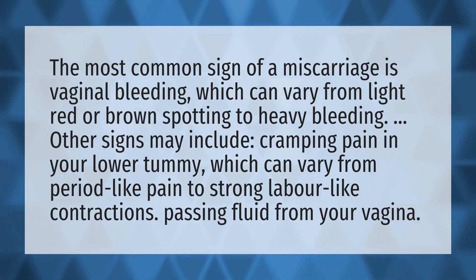Other signs may include cramping pain in your lower tummy, which can vary from period-like pain to strong, labor-like contractions, as well as passing fluid from your vagina. Our mission is to provide accurate answers.